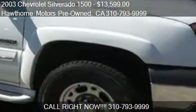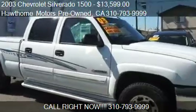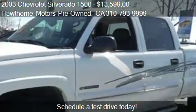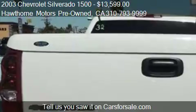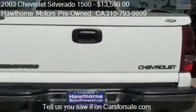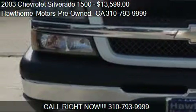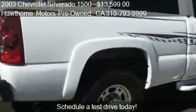This 2003 Chevrolet Silverado 1500 is offered by Hawthorne Motors Pre-Owned, priced at $13,599. This Silverado 1500 is ready to sell, with just over 100,638 miles.